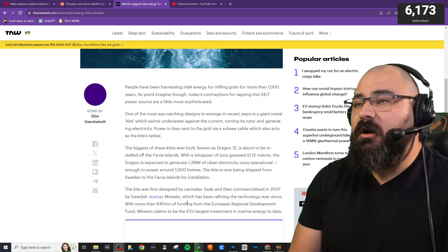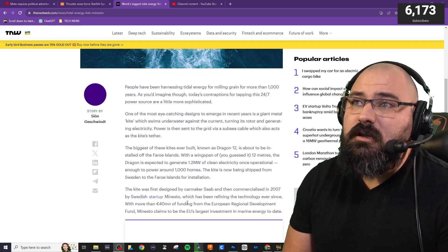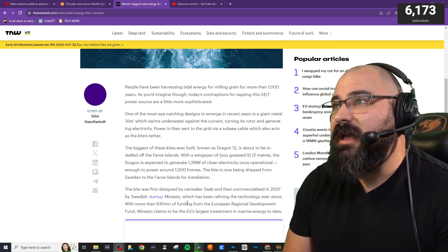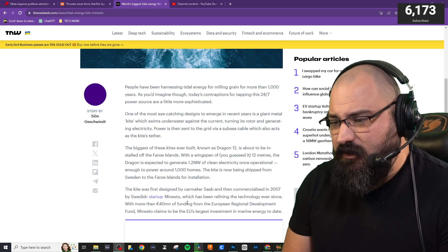People have been harnessing tidal energy for milling grain for more than 1,000 years. As you'd imagine, though, today's contraptions for tapping this 24-7 power source are a little more sophisticated than they used to be.